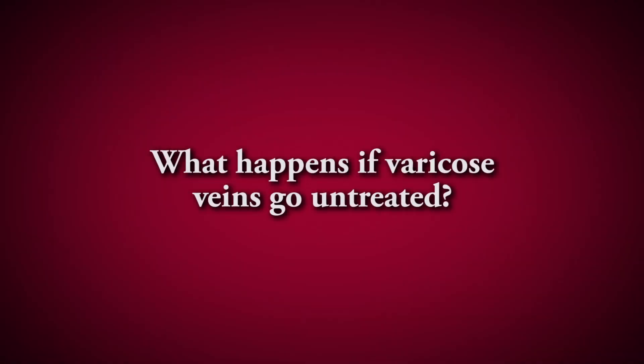Patients who have varicose veins with symptoms that go untreated can develop skin changes — darkening of the skin around the ankle in a gaiter distribution, like a boot pattern — where the skin gets dark brown and leathery. Over time that skin can break down and form large red open ulcers that are very difficult to heal. That's why we recommend treating symptomatic varicose veins early to prevent them from reaching those late stages where they're very difficult to treat.